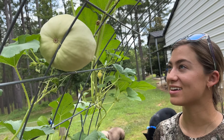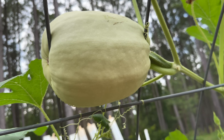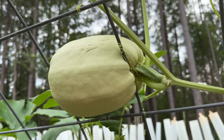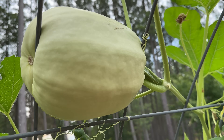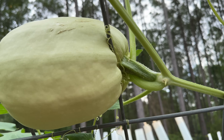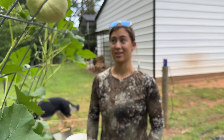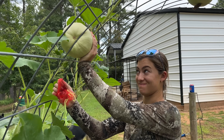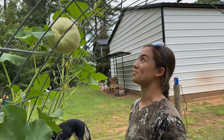Check out this squash — we just found one that I do not think is ever going to come out unless we chop it up. That is really cool. I think we need to keep track — we should name this guy and see how big he gets, because you're not moving the whole trellis. It's pretty cool.